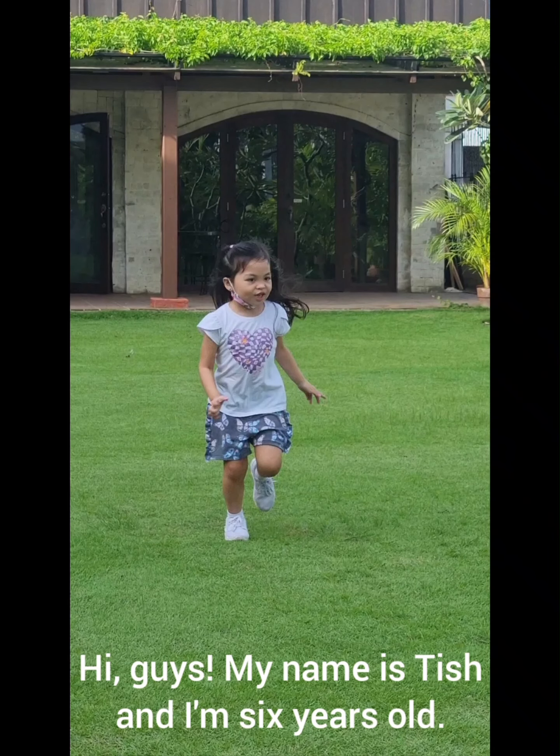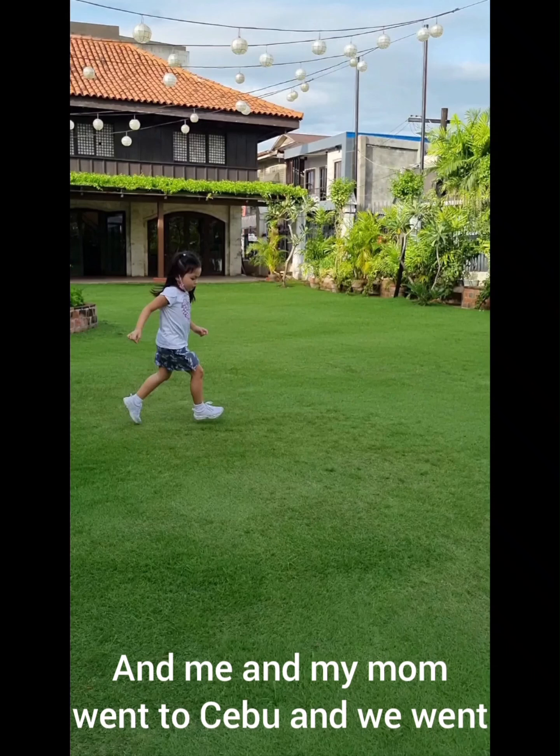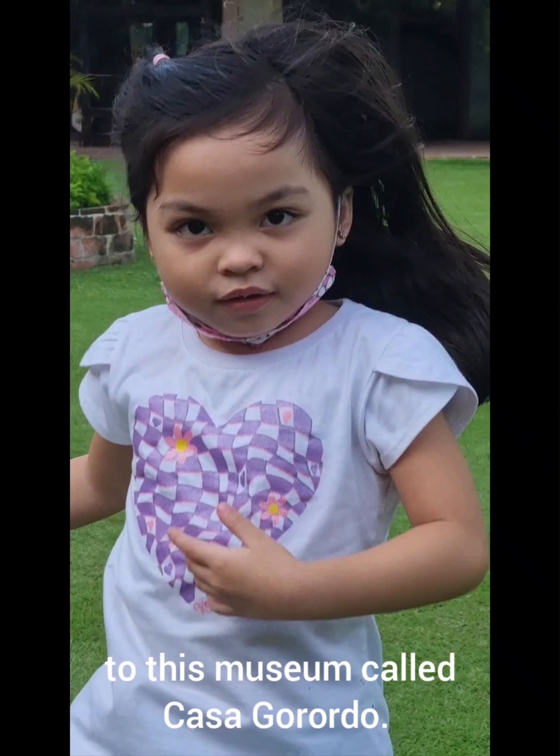Hi guys, my name is Nish and I'm six years old. Me and my mom went to Cebu and we went to this museum called Casa Gorordo. Just stand there, I will go across the street to take a good shot of this front. Casa Gorordo, let's take a video of this one.